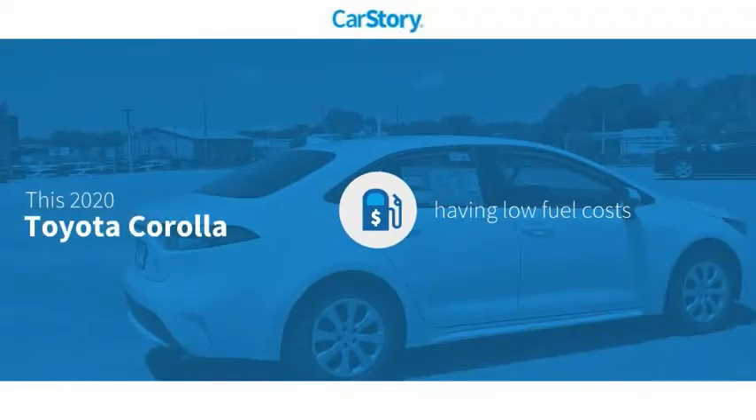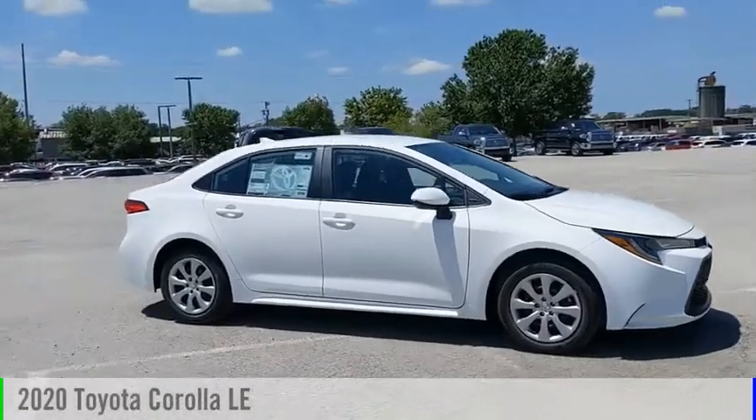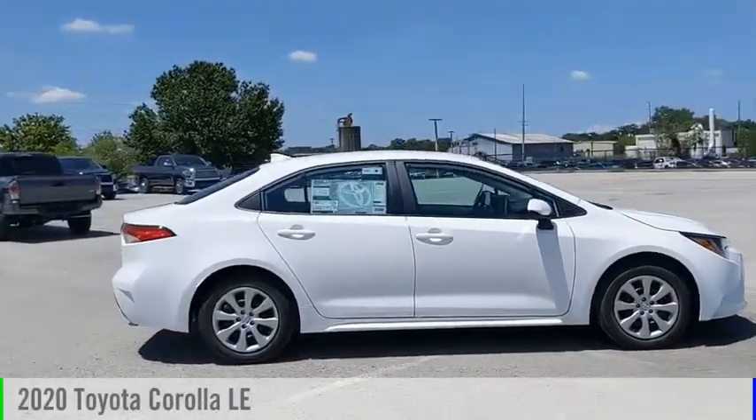Car Story research indicates this vehicle as having low monthly fuel costs and has been listed as an IIHS top safety pick with these ratings. Take a ride in the 2020 Corolla.